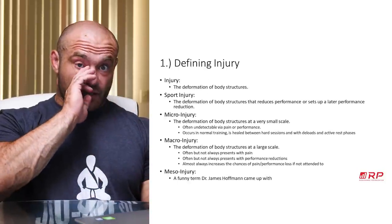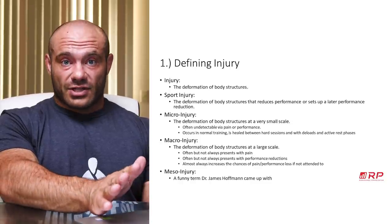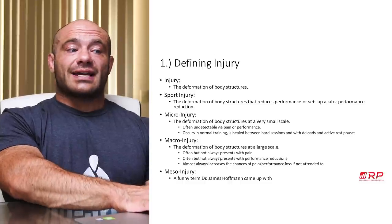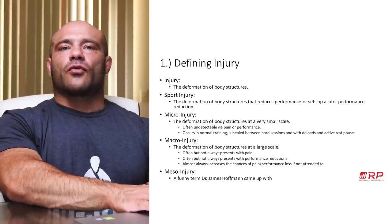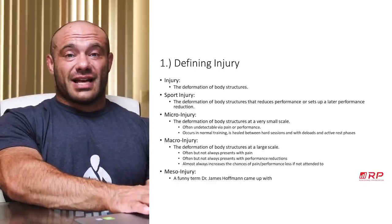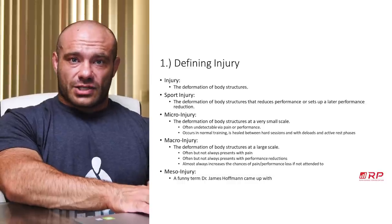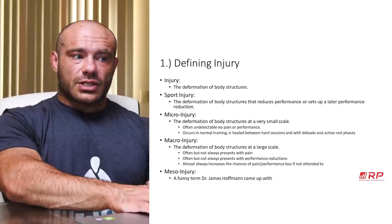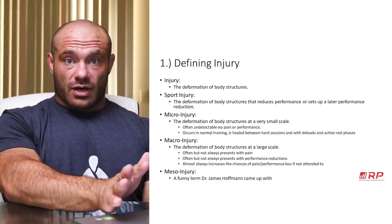So, defining injury. Injury can be defined in general as the deformation of body structures — that's the most general possible definition. A sport injury is the deformation of body structures that reduces performance now or sets up a later performance reduction. Micro-injury is a sub-definition: deformation of body structures at a very small scale. It's often undetectable, doesn't hurt, doesn't impact performance, and occurs regularly in normal training. It's healed between hard sessions and with deloads and active rest phases.